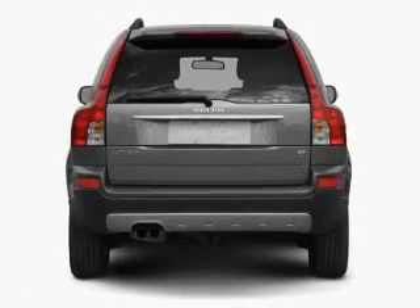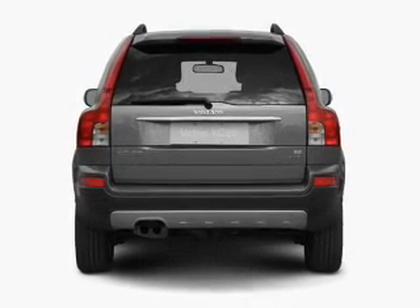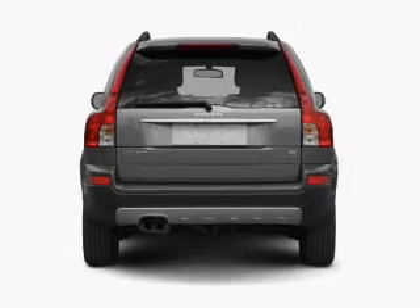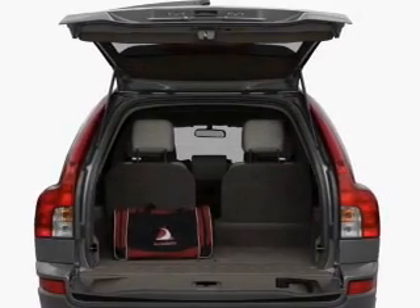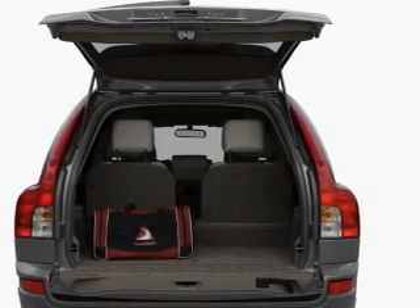Premium wheels give a more luxurious look. The anti-lock braking system will help deliver you safely to your destination. This car has separate passenger temperature controls, and memory settings are one of many features.